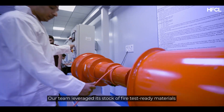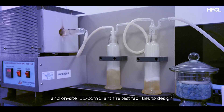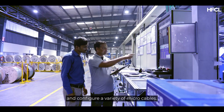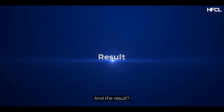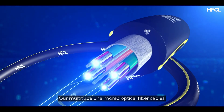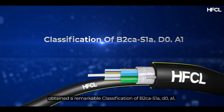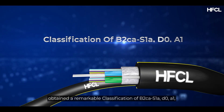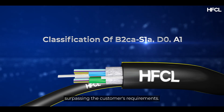Our team leveraged its stock of fire test-ready materials and on-site IEC-compliant fire test facilities to design and configure a variety of micro cables. And the result? HFCL not only met, but exceeded expectations. Our multi-tube, unarmoured optical fibre cables obtained a remarkable classification of B2CA-S1AD0A1, surpassing the customer's requirements.